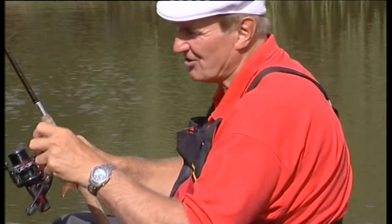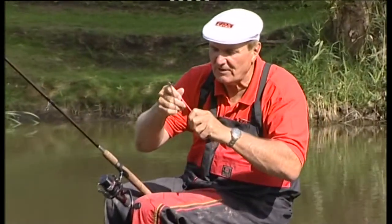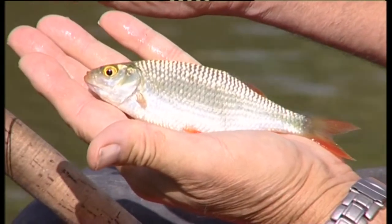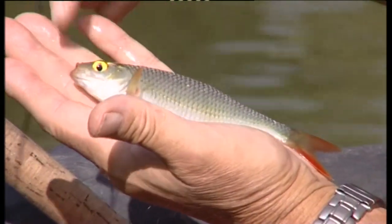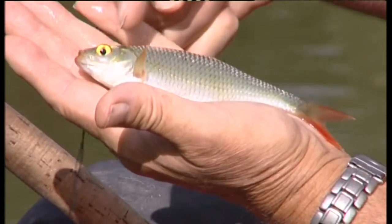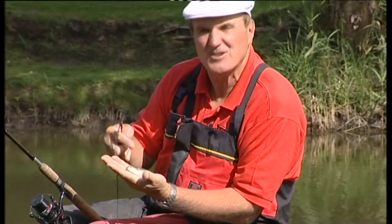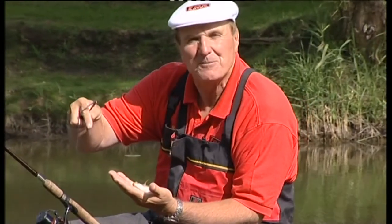It's a small rudd — about two or three ounces, but there are some even tinier ones. A beautiful, perfectly formed fish with red-tinged fins, bright red, the top lip just receding a bit, and a really gold-looking top with a greeny-gold back. Where I threw that ground bait there's lots of smaller fish milling around, but there'll be some bigger fish below them. Let me show you the ground bait mix I used.